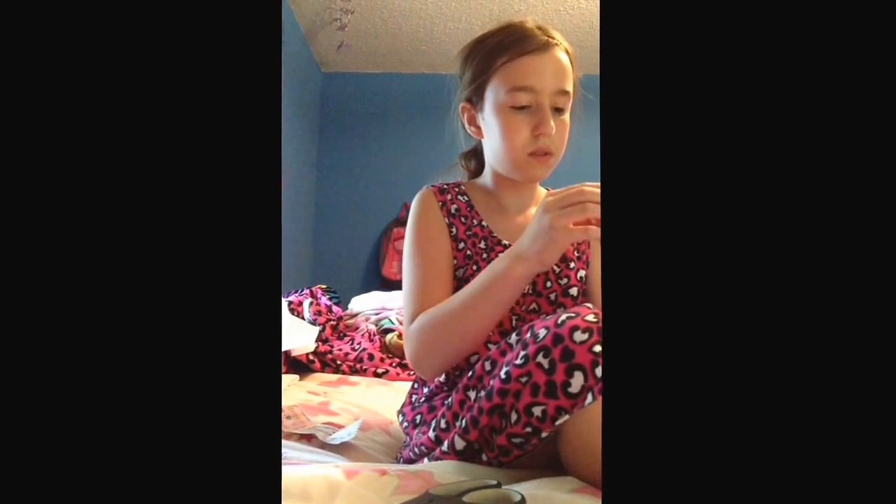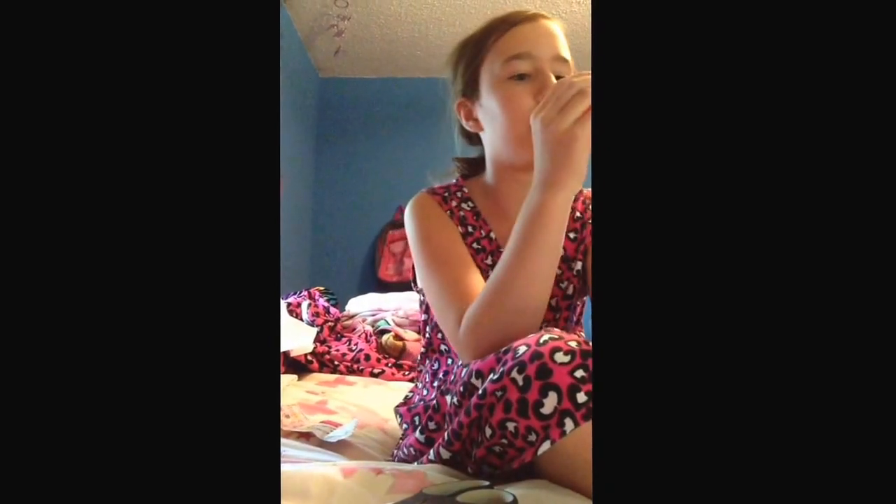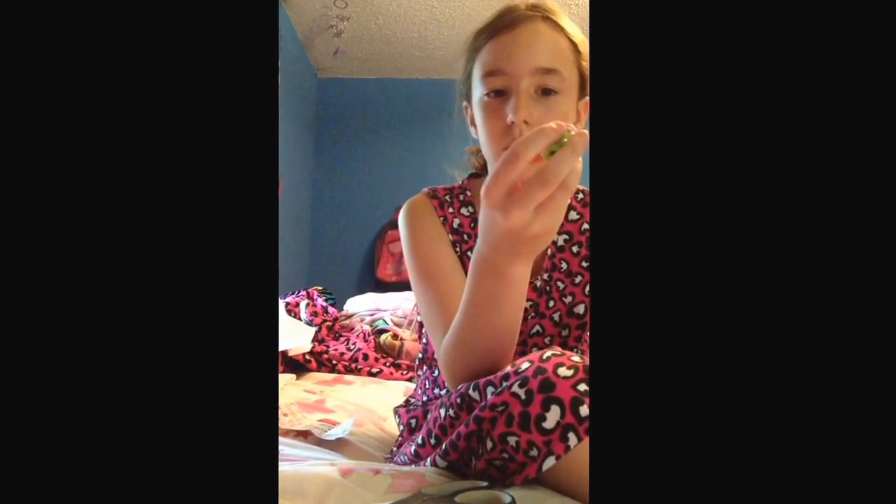This one's big. I got, like, a granny one, and it's really cute.